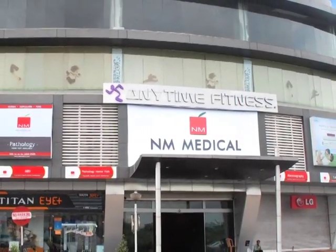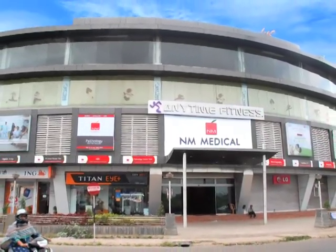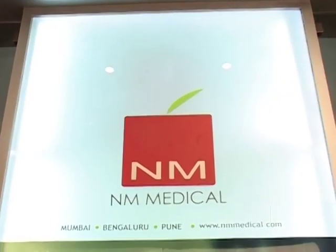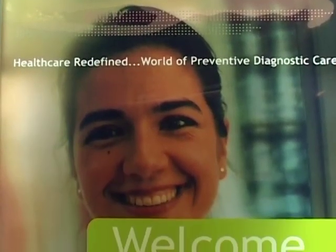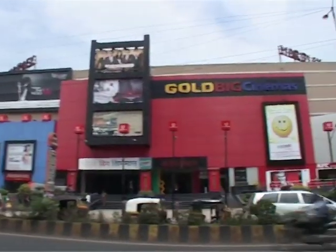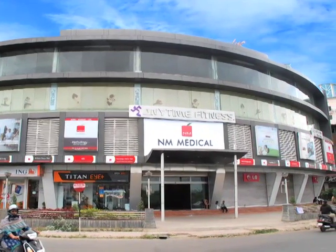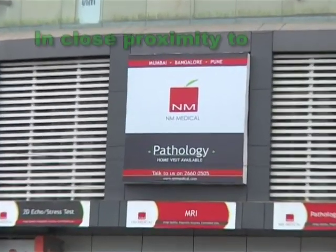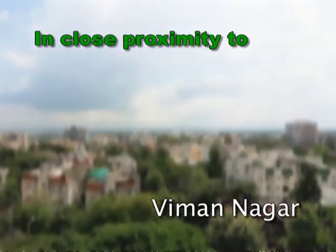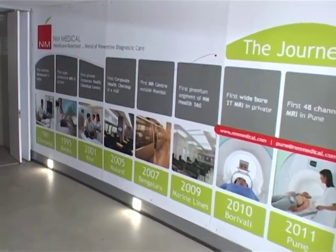And now, Pune is also home to a world-class medical facility that it can truly be proud of – NM Medical. Located right at the start of Pune's most rapidly developing area, Kalyani Nagar, just across the bridge from Korigaon Park, NM Medical is also in close proximity to Viman Nagar, Magarpatta City and the domestic and international airports.